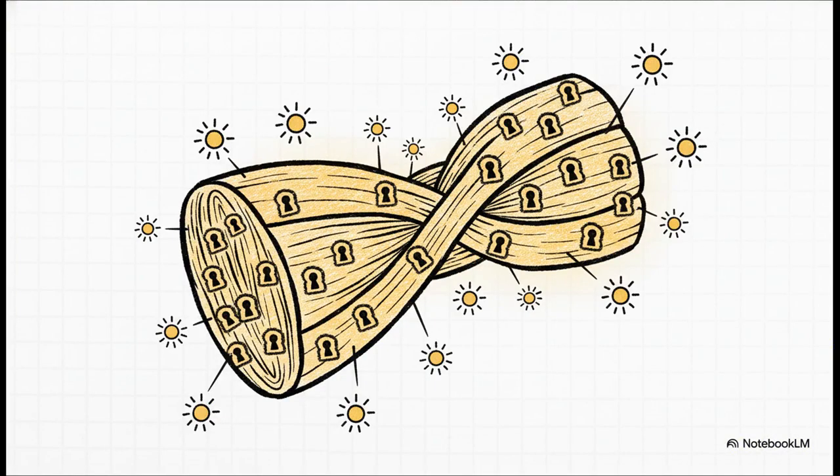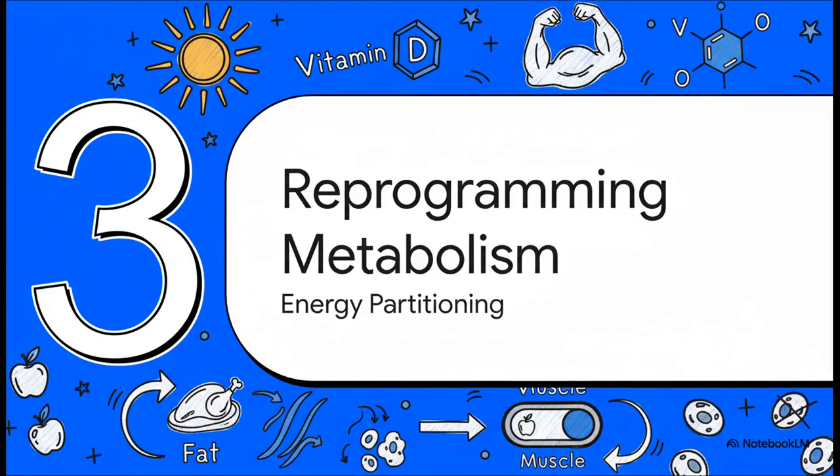Here's the key link: our muscle tissue is just packed with these vitamin D receptors. Skeletal muscle is actually a primary storage tank for vitamin D, which is probably why people with more muscle can take higher doses and still show lower levels in their blood — their muscles are literally soaking it up and holding onto it. This direct connection to muscle is really the foundation for a groundbreaking idea: that vitamin D can fundamentally reprogram how your body partitions energy.